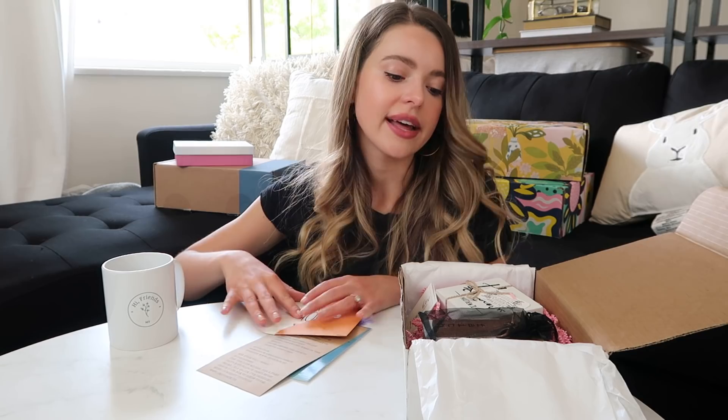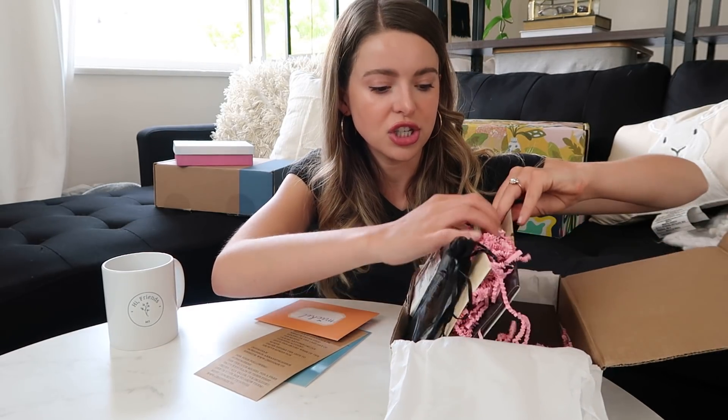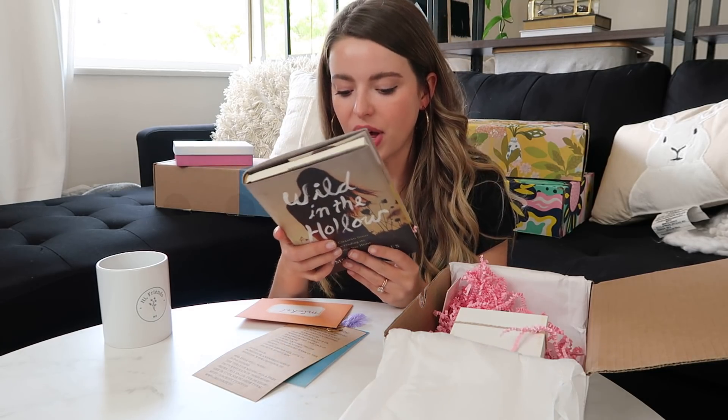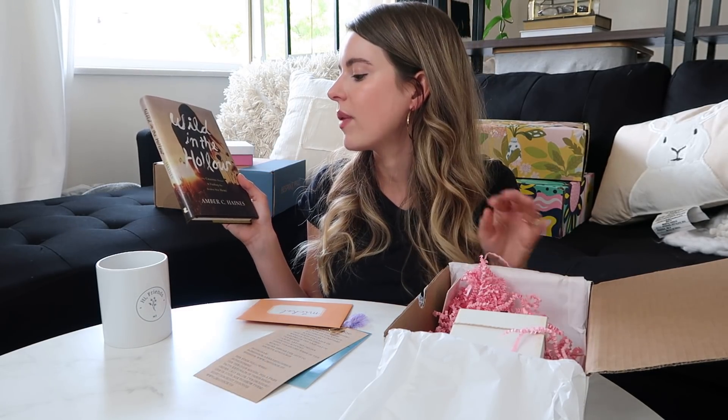When you open it, it says 'thank you' — and she wrote me a personalized note, so sweet! By the time you're seeing this it'll be May's box. The main thing they all come with is a different Christian book — this is a quality hardcover book. The box is $30 a month and this book alone retails for $17, so you're already getting great bang for your buck.